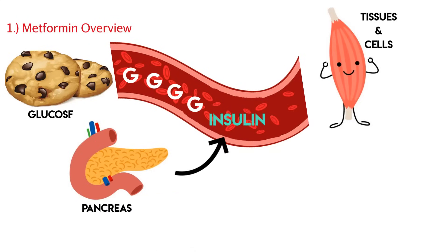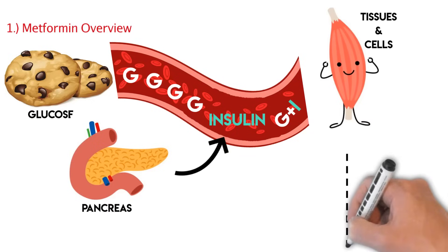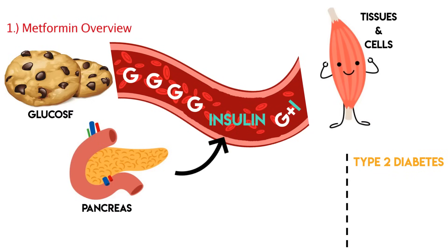Insulin is a hormone that's secreted by the pancreas. As you consume more and more glucose, your pancreas is going to secrete more and more insulin, so all that glucose can actually enter our tissues and cells and give them that energy. Metformin has a role in this process because it's primarily used for type 2 diabetes. Basically what's happening is you have way too much glucose in your system, and over the years your body becomes resistant — it takes even more insulin to open the cell and absorb the glucose.